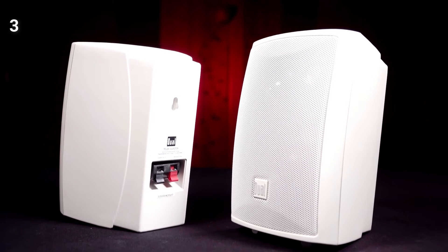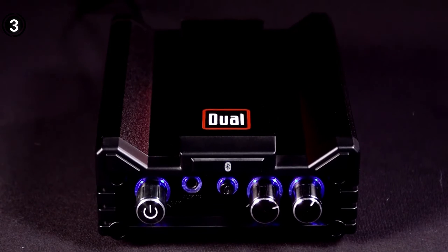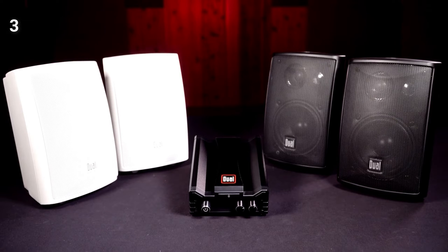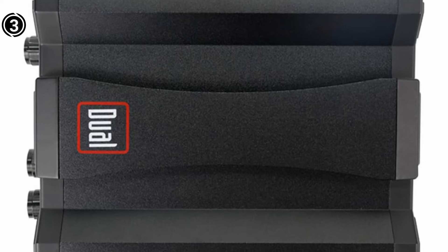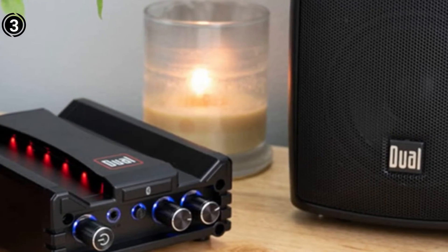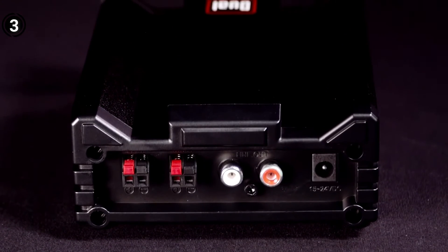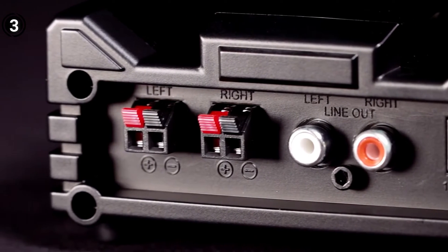User feedback for the Dual Electronics DBTMA 100 has been largely positive, with users lauding its decent power handling, wireless connectivity, 3.5mm auxiliary input, improved sound quality, and overall durability. However, some users have reported issues such as the unit turning off unexpectedly, subpar Bluetooth connectivity, and annoying voice announcements attributed to low power output. Despite these concerns, the amplifier remains favored for its audio performance and user-friendly features.